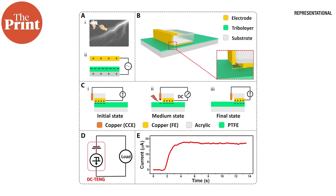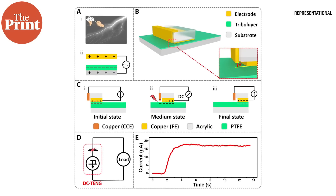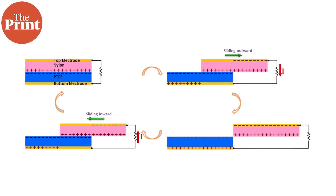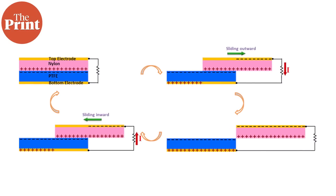A triboelectric nanogenerator, or TENG, is a small device that can generate electricity from friction or motion. It works by using the triboelectric effect, which is the transfer of electrons between two materials that come into contact and then separate. When two different materials are rubbed together, they can create a static charge.